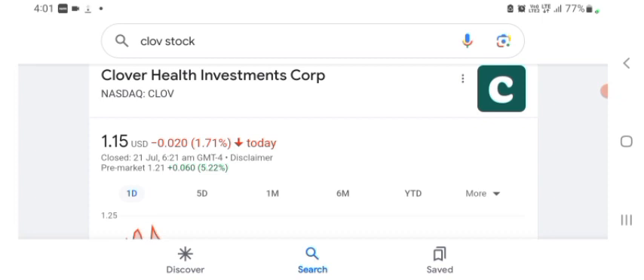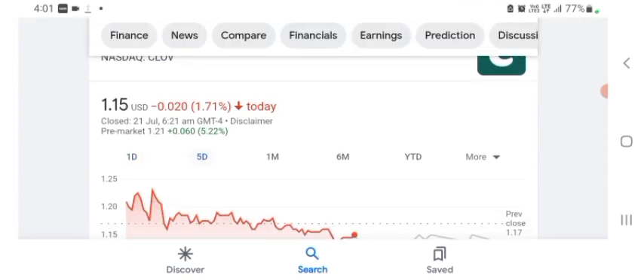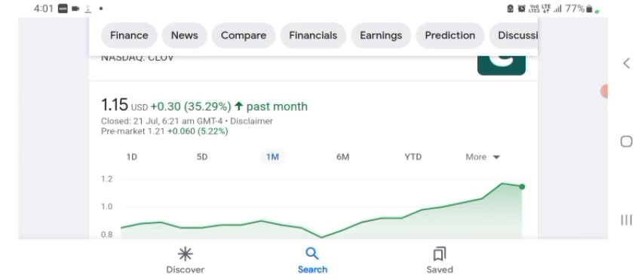The stock was trading at $1.15 US dollar with 1.71% negative in a day. We can also see five days before the stock was trading at 13.90% positive in a day. In one month before, the stock was trading at 35.29% positive in a day. Before buying and selling the stock, please consult your financial advisor.